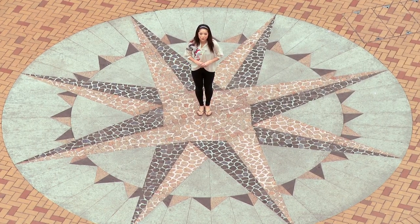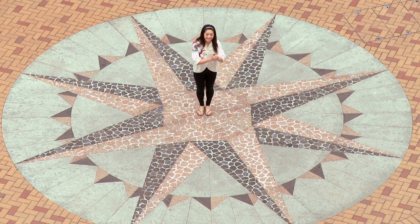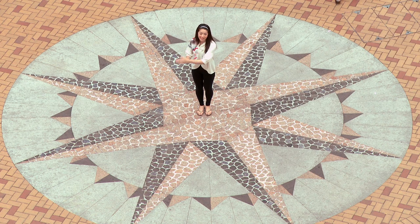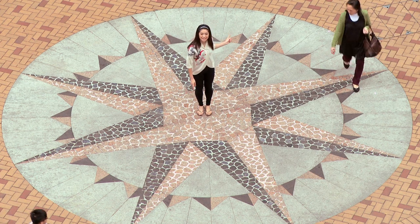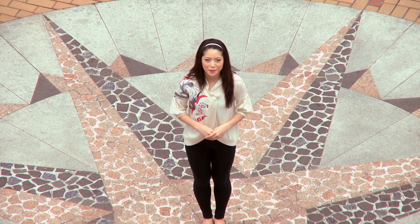We're here in the heart of Sheung Wan, and from this compass, all directions take you to somewhere interesting. In front of me is Cat Street, on my right is Bonham Strand, and right behind me is Western Market. But first, let me show you why Sheung Wan is the capital of dried seafood and herbal remedies.